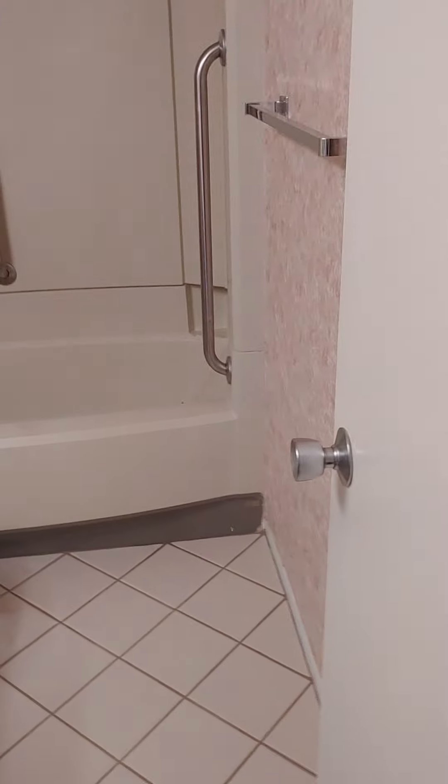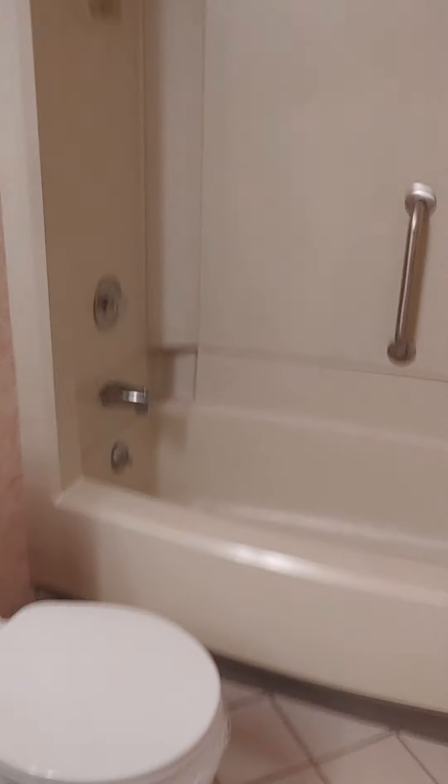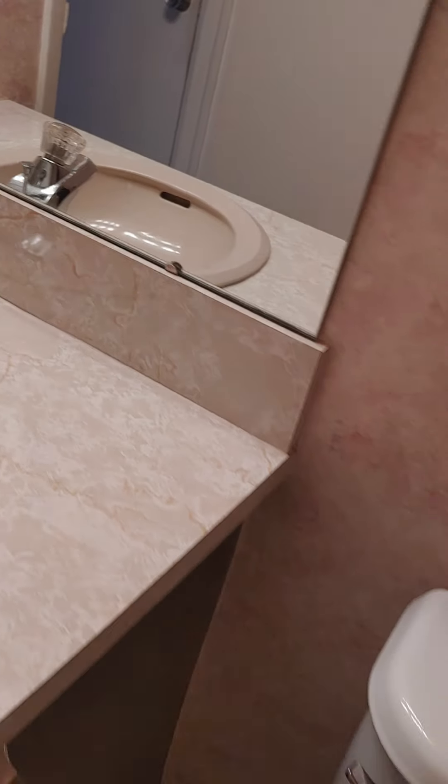This is bathroom two. There's a tub surround in there, which I like about these — although this one looks a little beat up. What I like about them is there's no grout to clean. The cabinets need to be replaced; they're pressed board and they've gotten wet.